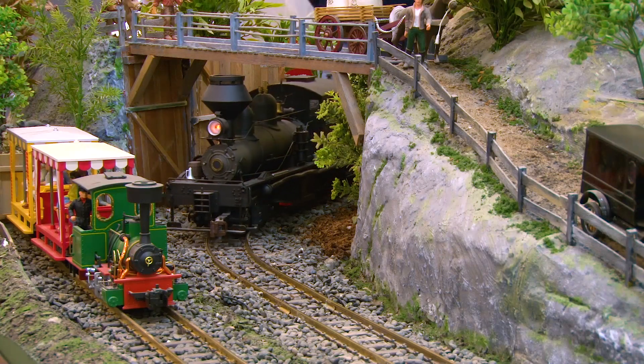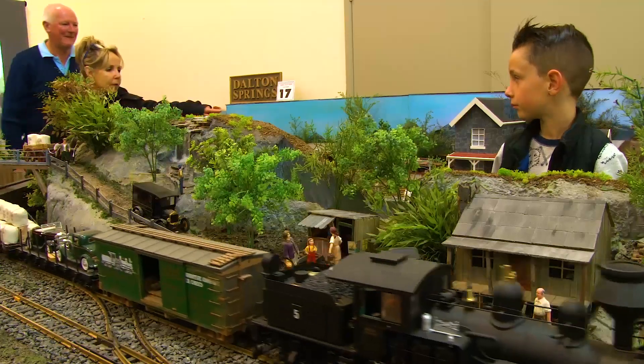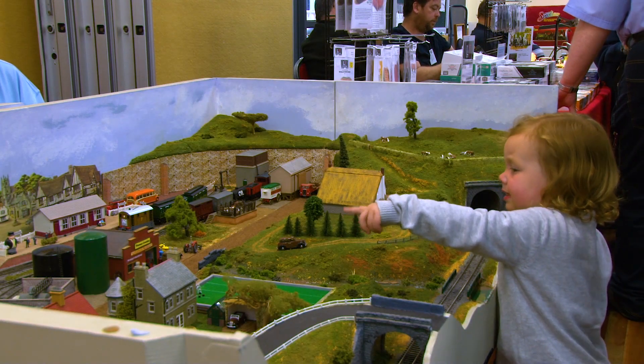My name's Brian Chester. I'm the Exhibition Manager for Sunbury Model Railway Club. This film has been taken at our 35th annual exhibition at a new venue, St Anne's Church in Riddle Road, Sunbury.